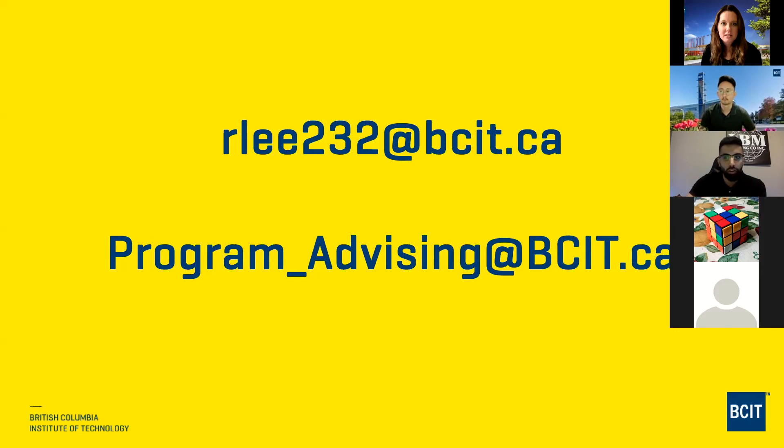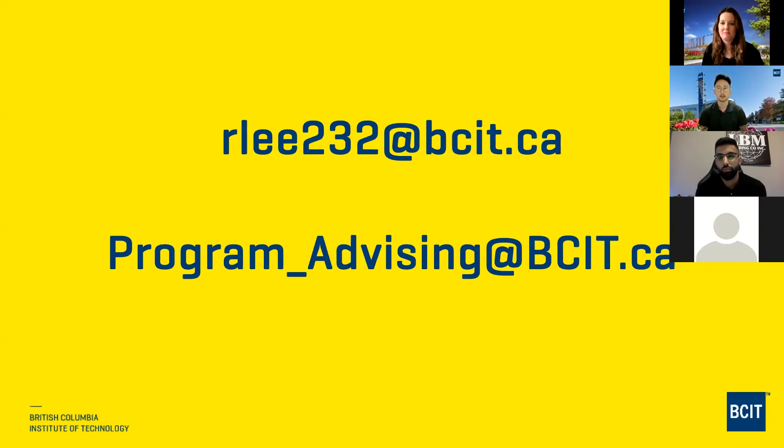Ray confirms that volunteer experience or demonstrated interest in healthcare is listed on the website as a short-listing criterion. Sometimes you think healthcare is for you until you get there, so volunteering is a great way to see the environment firsthand, see if you like it, understand what it takes to be successful, and observe how the healthcare team works together to offer patient care.